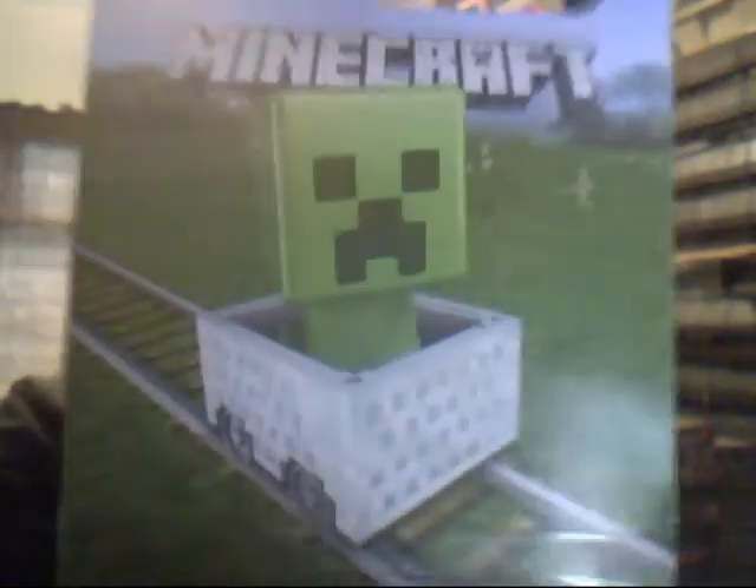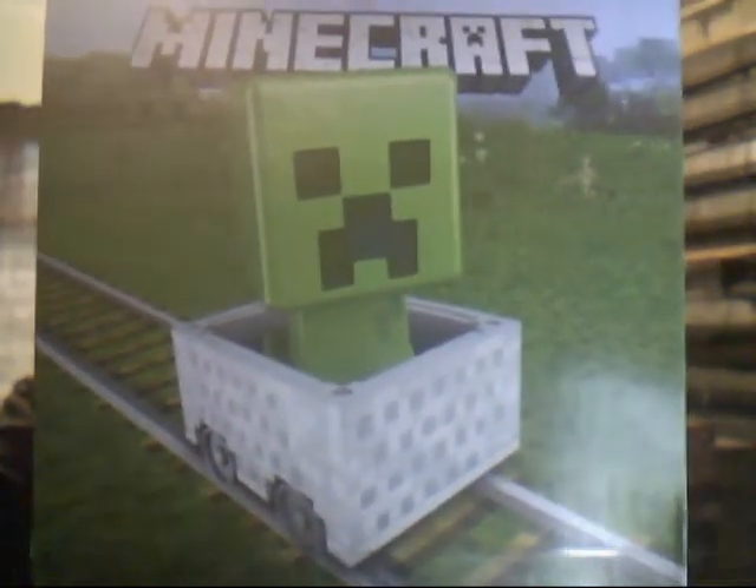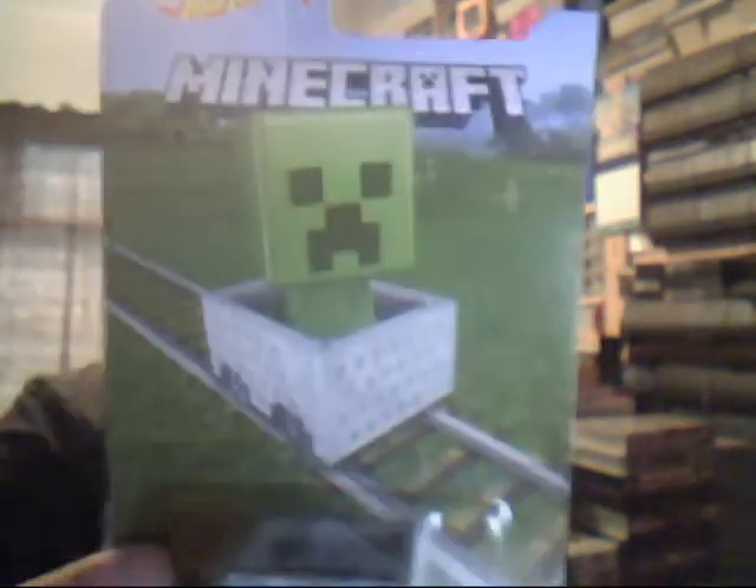Next we have Mine Cart - and wow, they really went with a different selection here. This is of course the Creeper. These things are known as the jump scares, because basically you can get dynamite from them but they will explode. They basically make a hiss noise - everybody knows it's a hissing noise and then they explode. Also they chase after you, and that can be kind of scary.